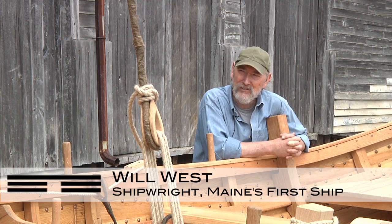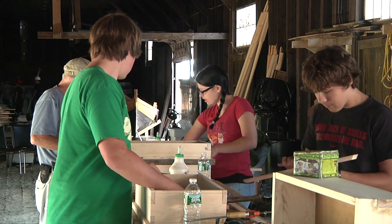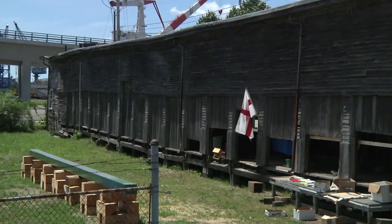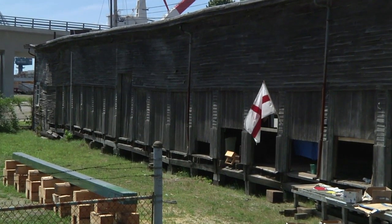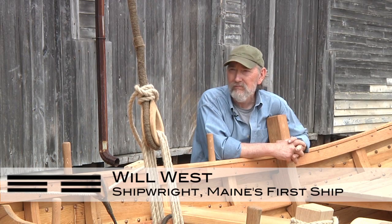It's a nice homey place, very barn-like. When we get done with the project this year, all of these doors in the back will open up to the river and all the doors in the front will open up to the street, and it will be the Freight Shed that it was 80 years ago.